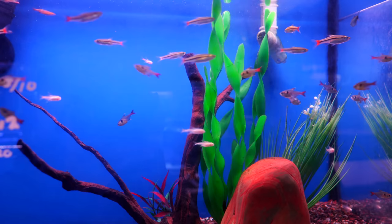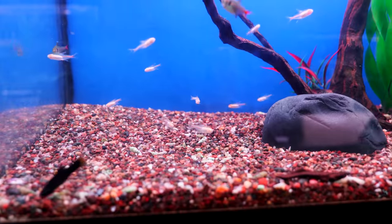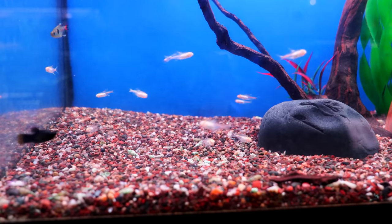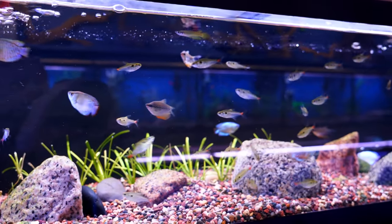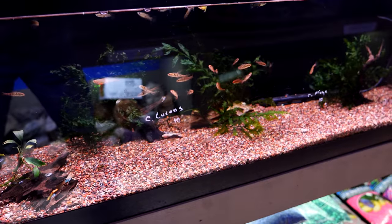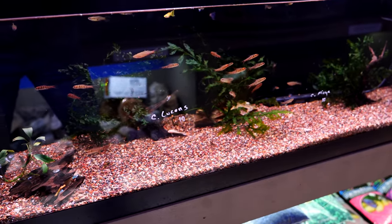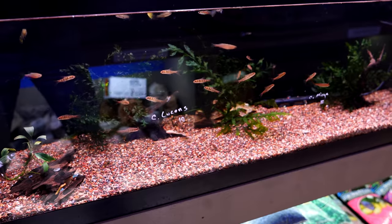Here we've got the brilliant green rasbora. By the way, we've done species profiles on a lot of fish you're seeing in this video — I will put some of them down in the description below if you want more information. Here we've got some dwarf gourami in this tank, really nice. I like the way this tank was aquascaped. And this is the African banded barb — it's not terribly common, and I really like that they had them. Very interesting, very cool, nice color.